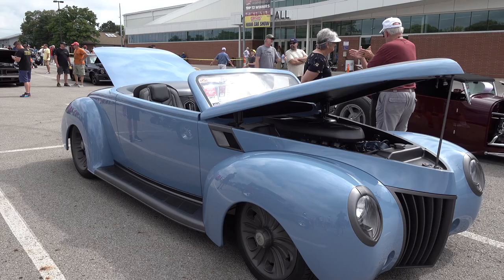Hey y'all, coming to you from the international headquarters ScottyDTV. I was at the 2023 Good Guys Summit Racing Nationals in Columbus, Ohio, and I came across a very cool 1939 Ford Street Rod I think y'all are gonna like. Let me get the camera turned around and we'll take a quick look at it.